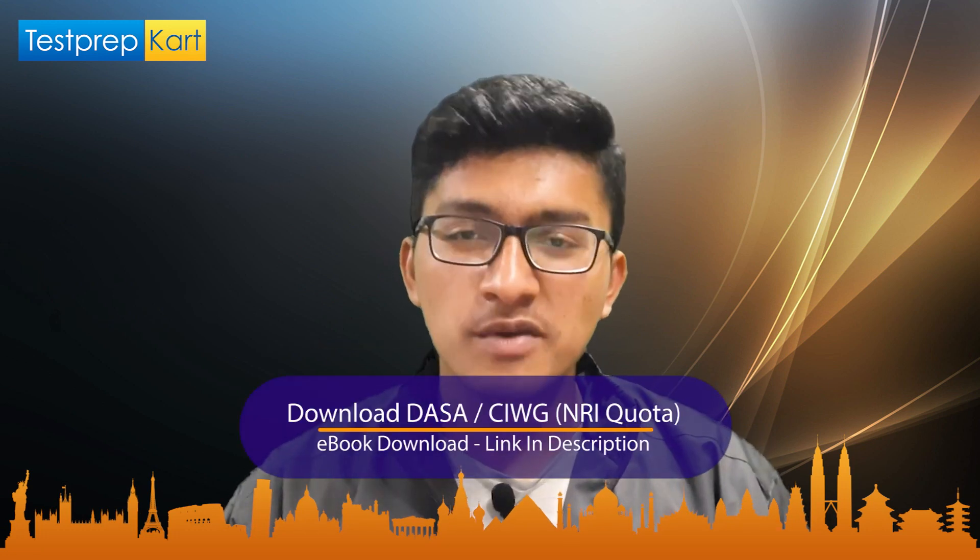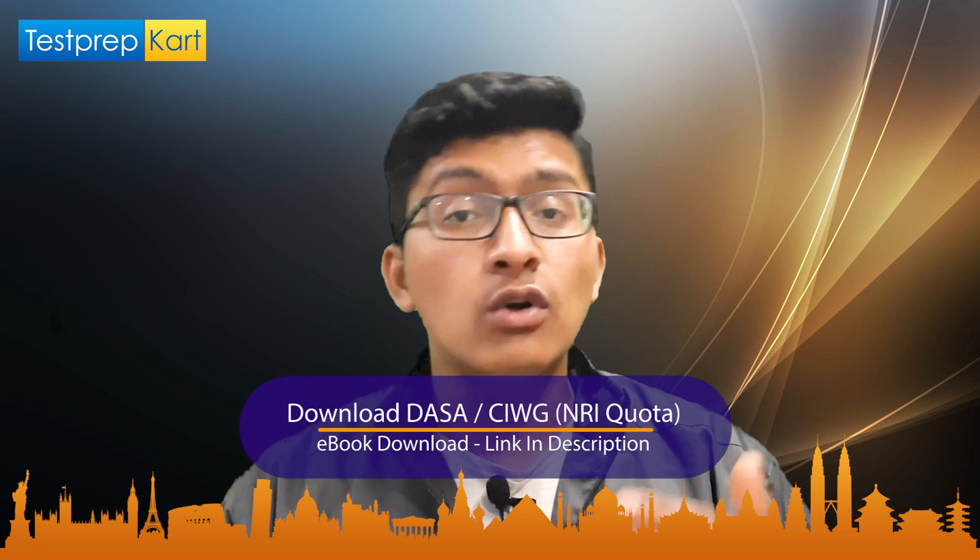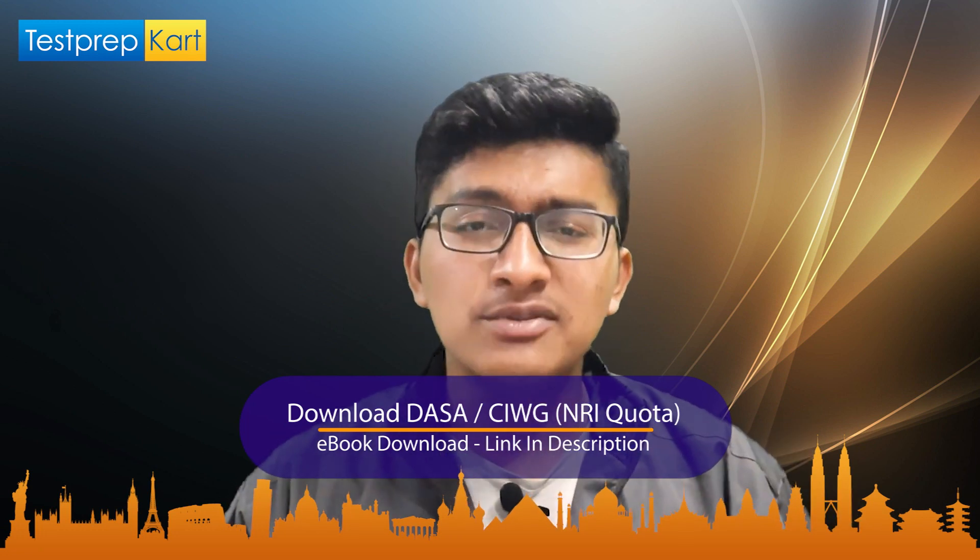Before moving ahead, let me tell you about the NRI eBook prepared by Test Prep Card, especially for NRI or PIO candidates. You can download it from the link given in the description section of this video — it is going to be really very helpful, so after watching the video, go to the description and consider downloading it.